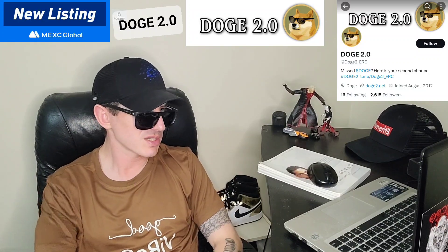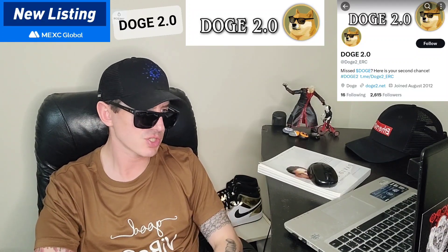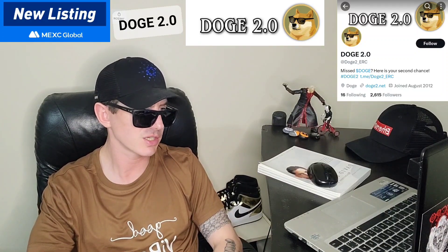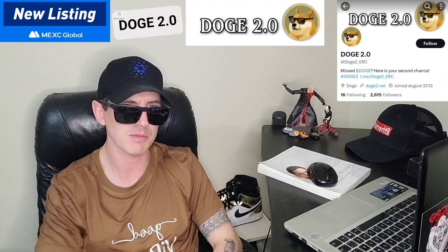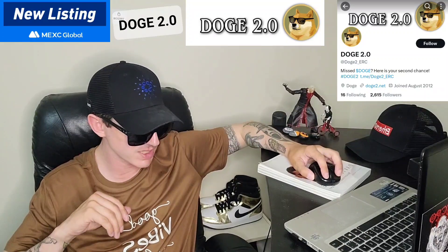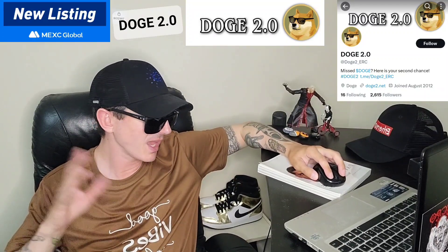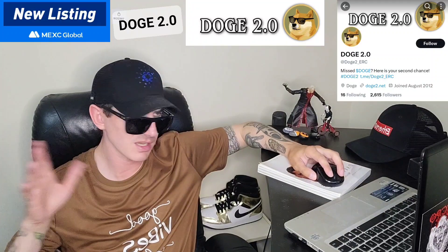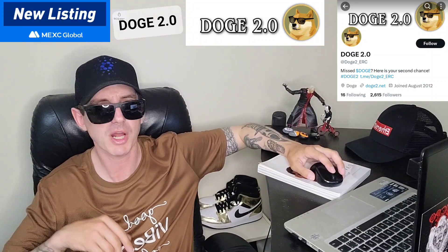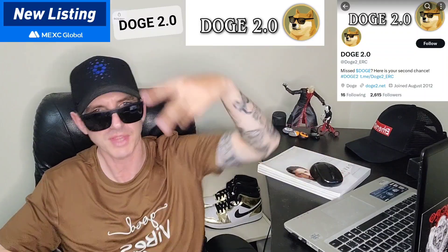What do you guys think about this token? This one just got a big central exchange listing, so it's already doing better than a lot of them. Leave a comment down below. Like this video and subscribe for daily crypto videos where I go over the newest coins and tokens and what their info and utility is. Thanks for watching everybody — y'all have a great day out there. Peace out.